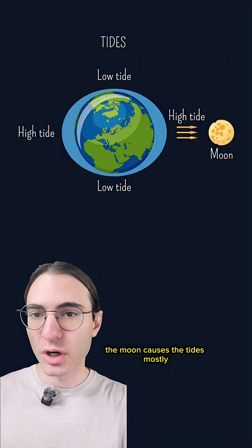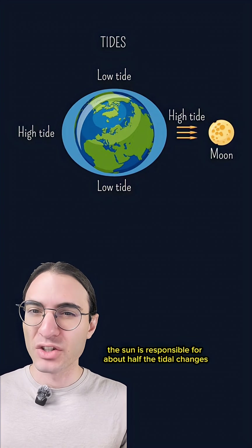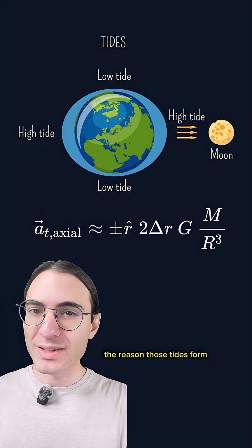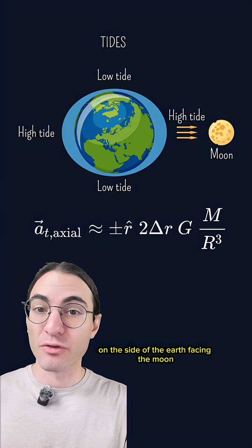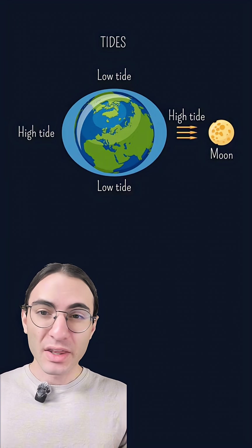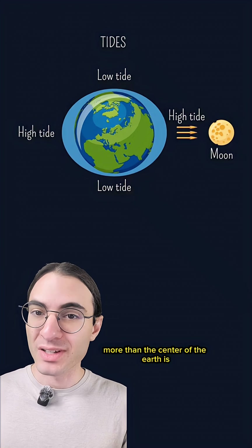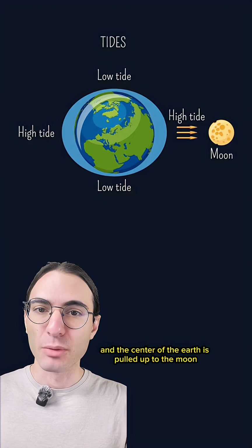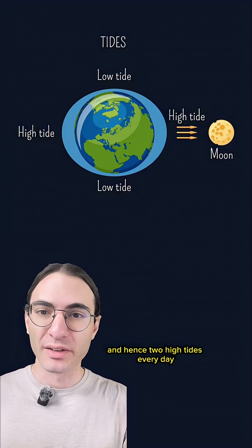Hopefully you learned this in school — the moon causes the tides, mostly. The sun is responsible for about half the tidal changes that the moon is. The reason those tides form is because the moon's gravitational pull is stronger on the side of the earth facing the moon, and weaker on the side away from the moon. The near side water is pulled up to the moon more than the center of the earth is, and the center of the earth is pulled up more than the far side water is. So we get two tidal bulges, and hence two high tides every day.